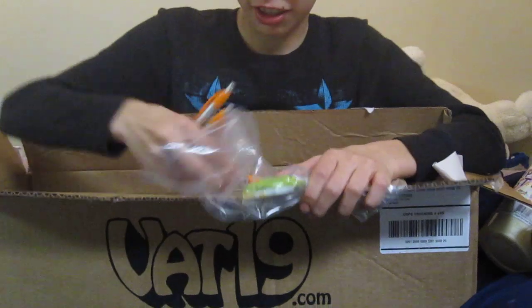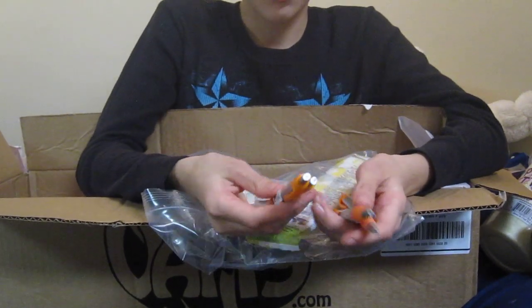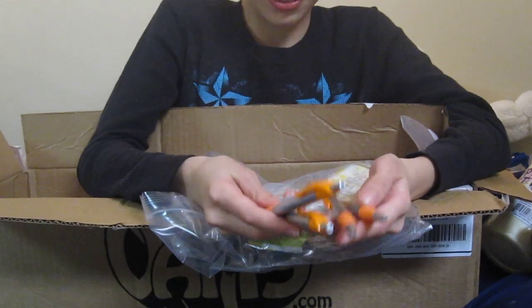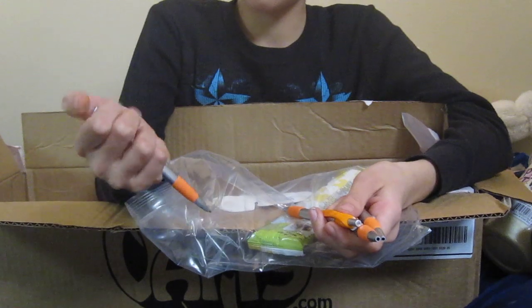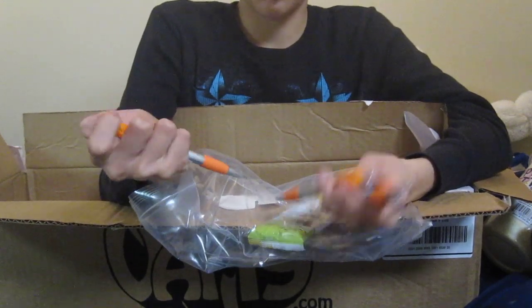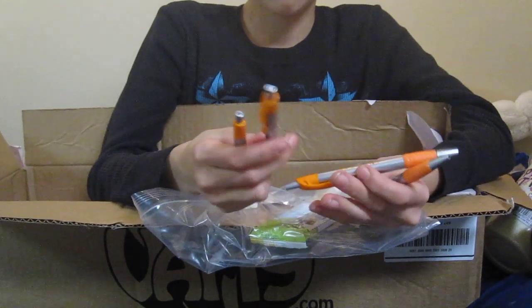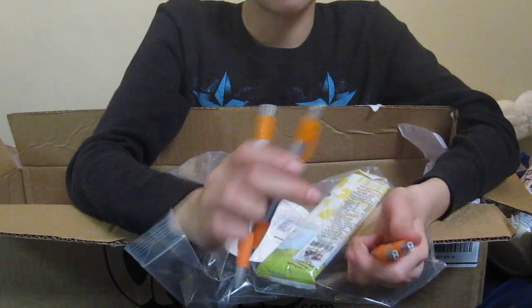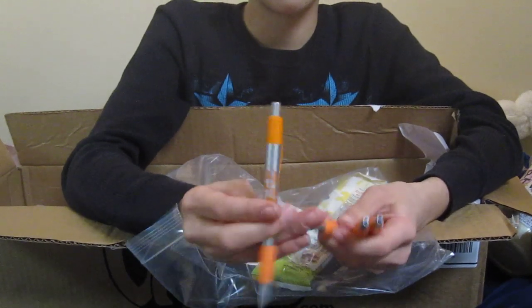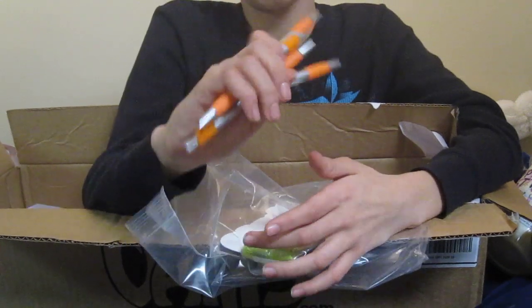I got four Vat19 pens. These pens are pretty awesome — they're plastic. I think I might do a review on these just for the lulz, because it's a pen. They have a nice Vat19 logo on them. I'll probably do a review on these. Nice grip. Four of these — two dollars. Pretty nice.